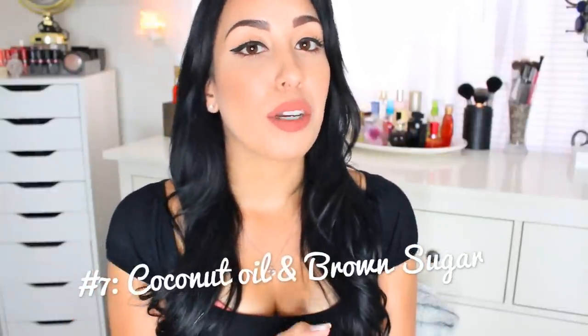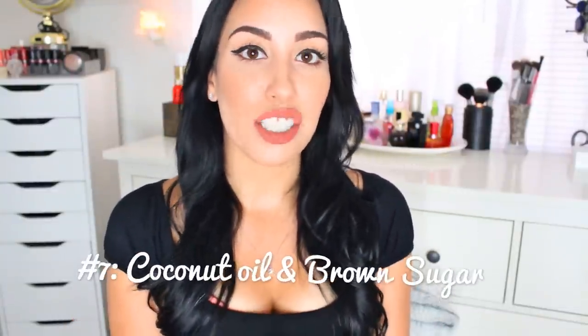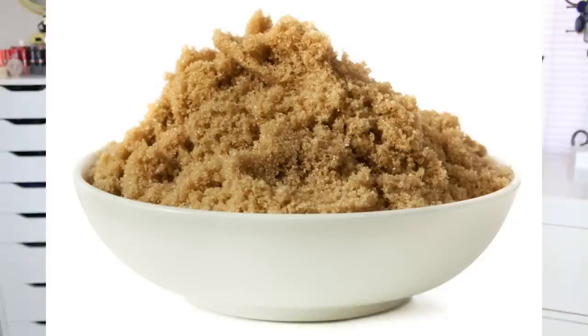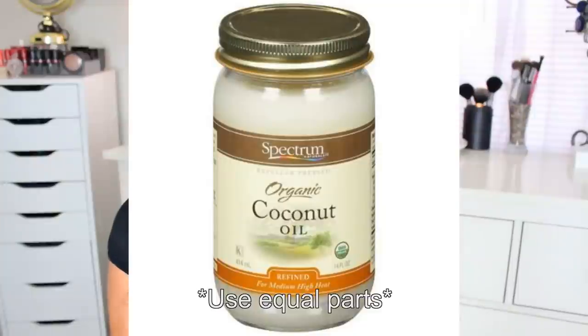Last but not least is one you can do every single day — this is actually one I do daily in my shower — and it's a coconut oil and brown sugar scrub. The brown sugar is naturally abrasive so it gets rid of dead skin and buildup, and the coconut oil is very high in vitamin E, which also aids in skin lightening.